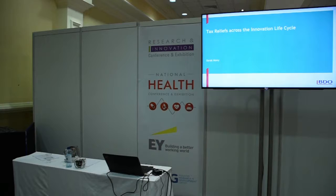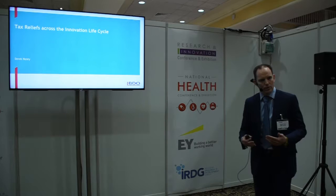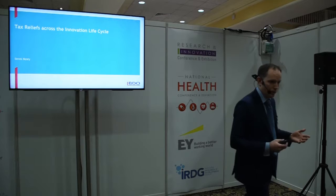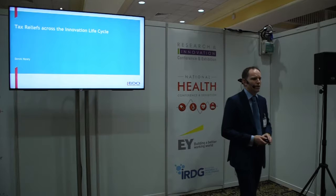Thanks everybody. Very exciting — as a tax professional, I'm not used to such a fun room. So what I'm going to look at is some of the tax reliefs across the innovation life cycle for R&D companies, whether it's a startup or a larger company. It's the life cycle of an R&D project. BDO takes a life cycle approach to financing R&D and the reliefs across R&D. My name is Derek Hendry, I'm a tax partner and head of the R&D tax services team.